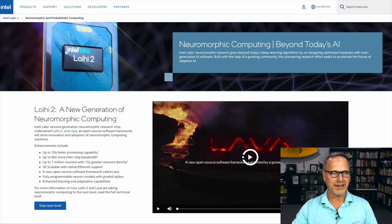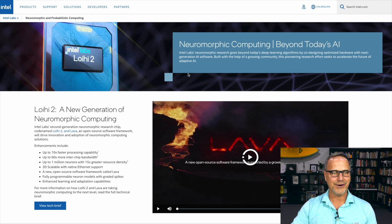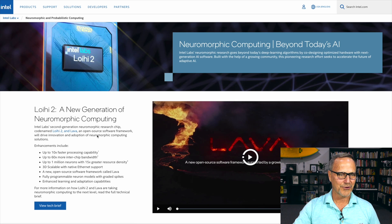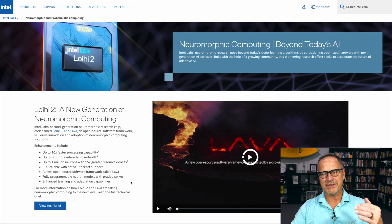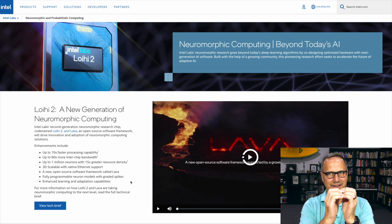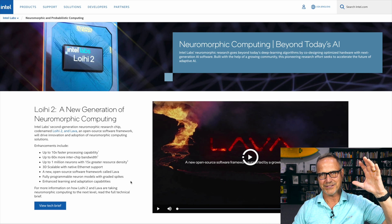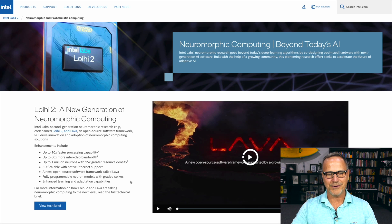As one example, we've got Intel's Loihi 2. This is an actual thing you can go out and buy right now. It's a new generation of neuromorphic computing: 10 times faster processing, 60 times more interchip bandwidth, a million neurons, 15 times greater resource density, scalable open source software, and fully programmable neuron models with graded spikes. The spiking thing is really important — because it's analog, just like the brain, the neuron does very little until it gets a thresholded input and then it spikes. They're mimicking that behavior with these types of chips.